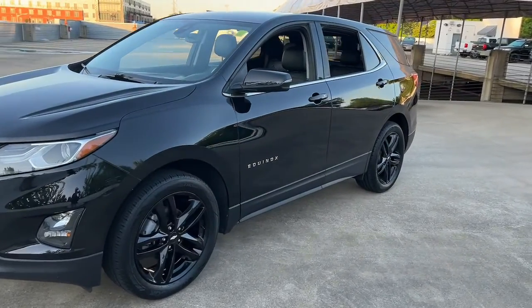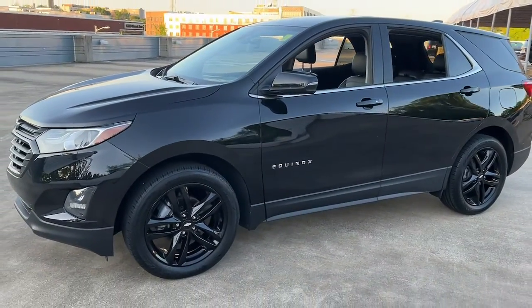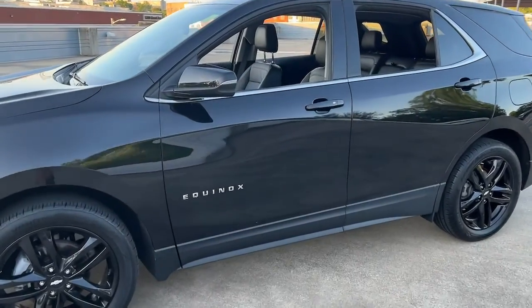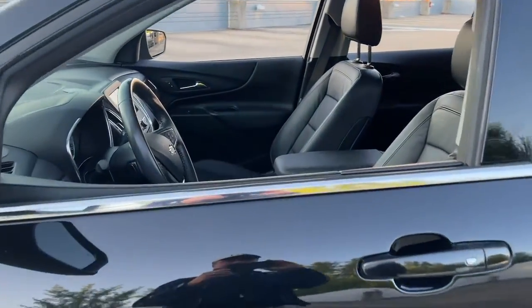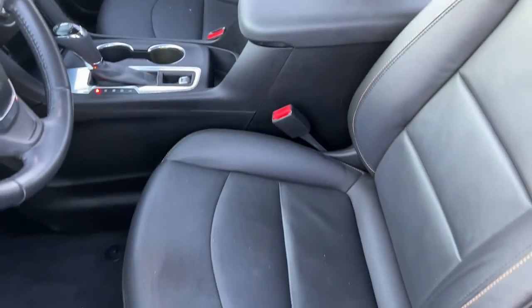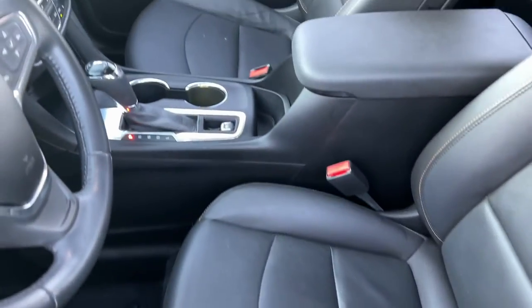The following are some of this vehicle's highlighted options: keyless entry, heated driver's seat, heated mirrors, backup camera, remote engine start, keyless start, lane keeping assist, fog lamps, satellite radio, and steering wheel audio controls.